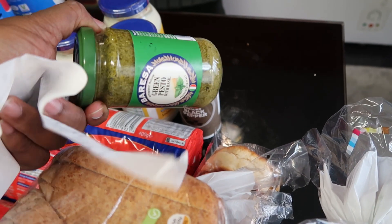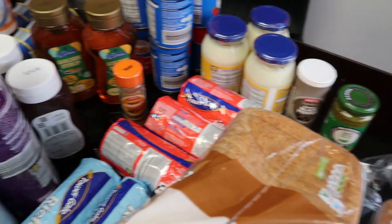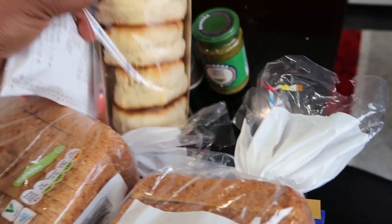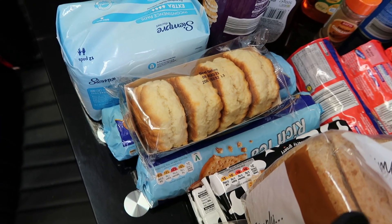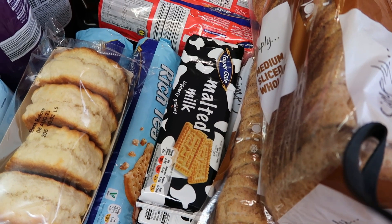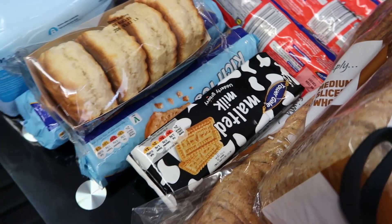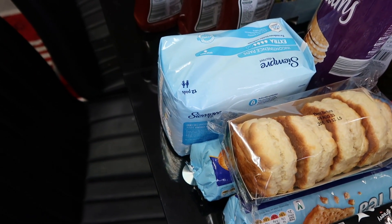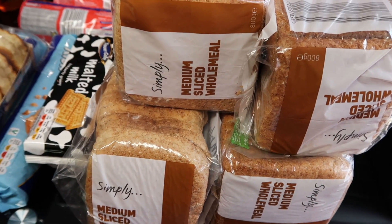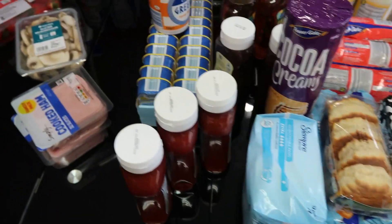I also bought green pesto for pasta — just one for 99p; it's very yummy, you just add pasta, salt, and a bit of Maggi. I bought all-butter scones for £1.39 and Malt biscuits at 49p each — I got two so that's 98p. I got incontinence pads for £1.39, and four breads at 45p each, so four is £2.25.